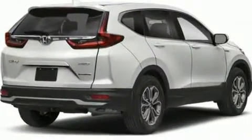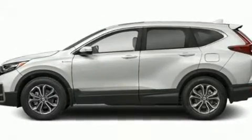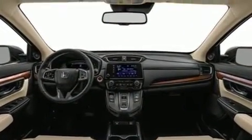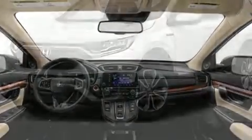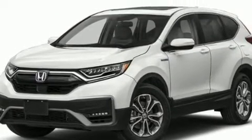This model accommodates 5 passengers comfortably and provides features such as power front seats, heated seats, automatic temperature control, power moonroof, power door mirrors and heated door mirrors, remote keyless entry, and much more.